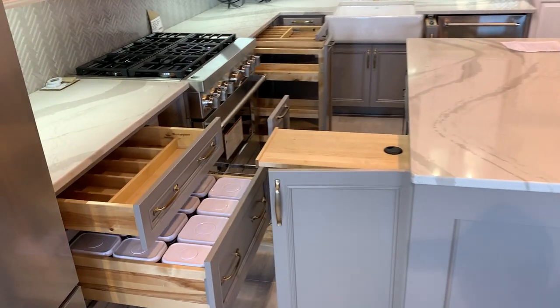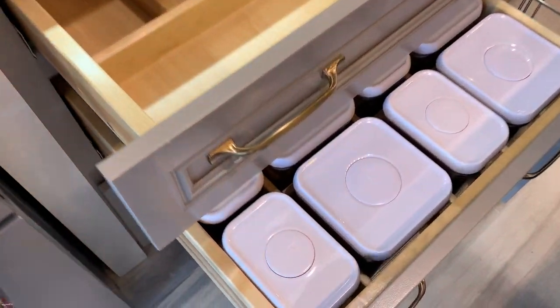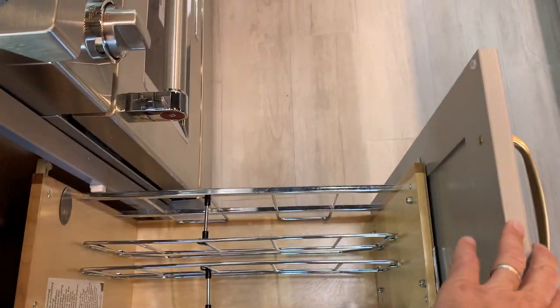Oh my gosh, this is awesome. I don't even know where to begin. Organizers. Mixer stands slash cutting boards. More organization.